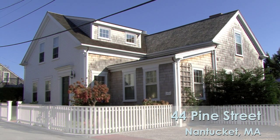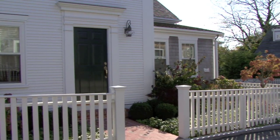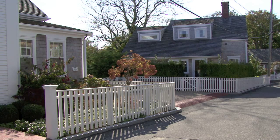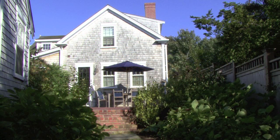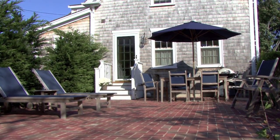In the heart of town in Nantucket's historic district, you will discover the property at 44 Pine Street. This beautiful house and guest cottage is ideal for a large group, such as a wedding party or perhaps a family reunion. Between the two houses you can comfortably sleep 14 guests.